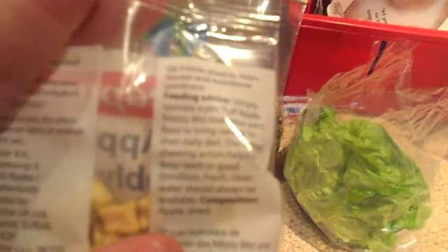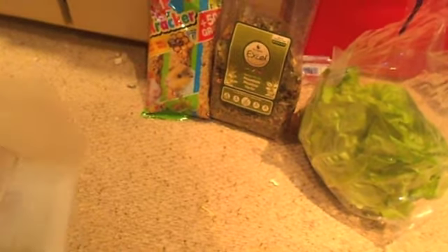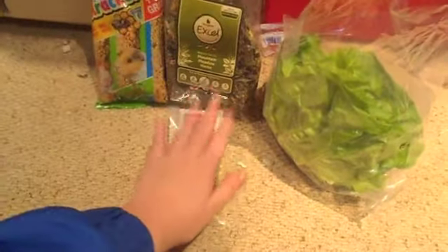Then it basically says... feeding advice. The camera keeps going blurry so I can't really read it. Basically, it's just dried apple. I thought the mice would quite like that, and I'm gonna try it with Poppy as well and see if she likes it. So I got that for Poppy and the mice — I think it's for all of them.